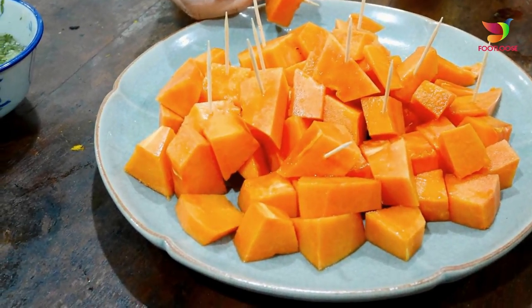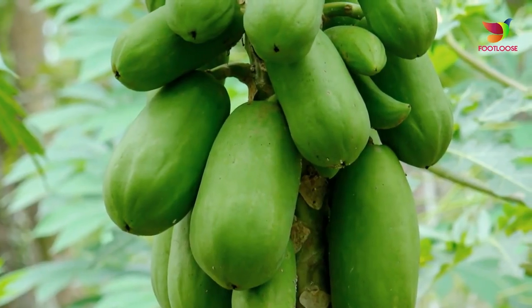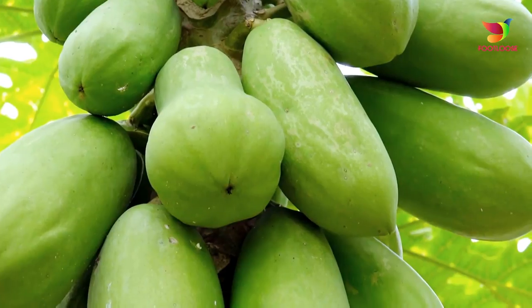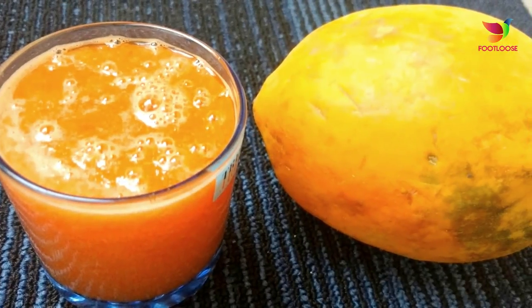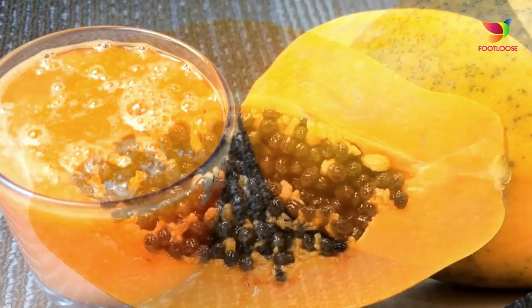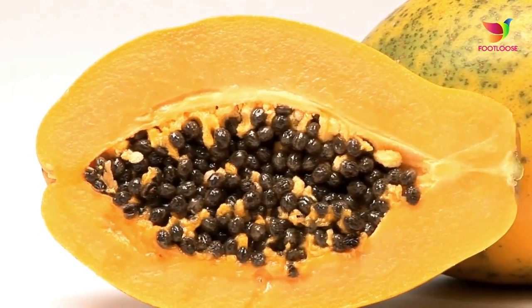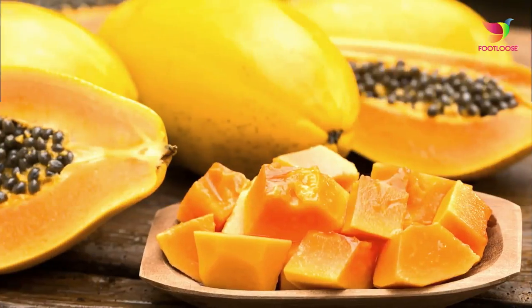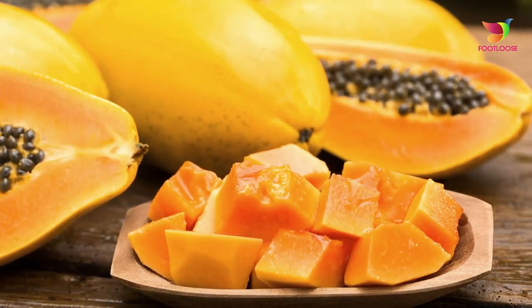Number six: papaya. Papaya is known to contain the enzyme papain, which helps dissolve old dead skin cells without harming new ones. It is also believed that this enzyme helps heal the skin and prevent it from forming brown spots and fine lines that show with age. Go for green, raw papaya for a healthy dose of papain.